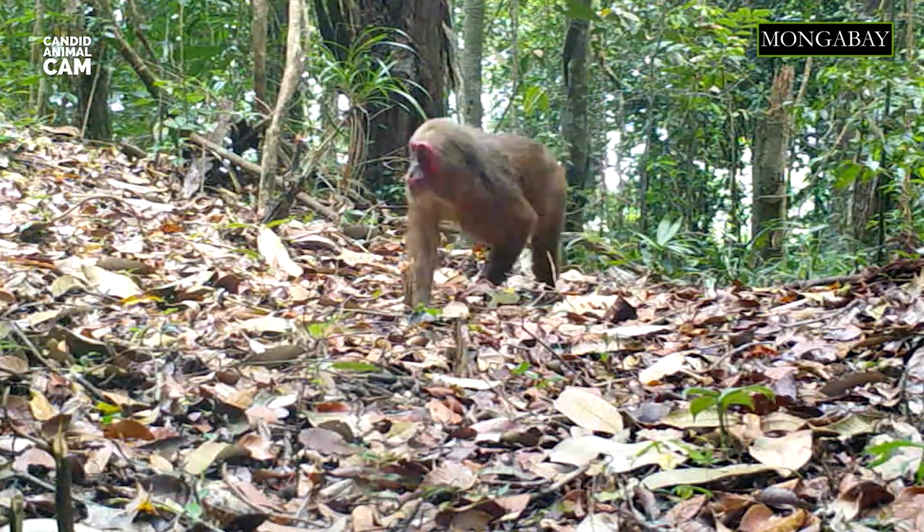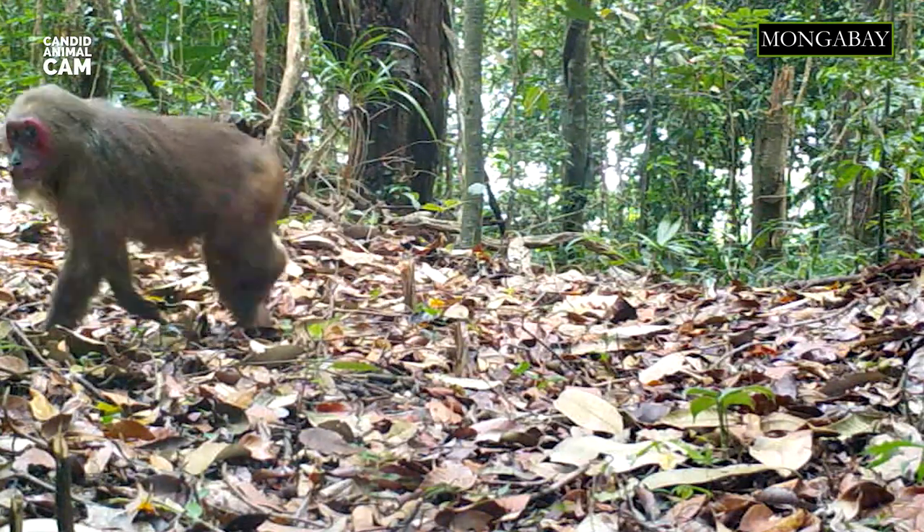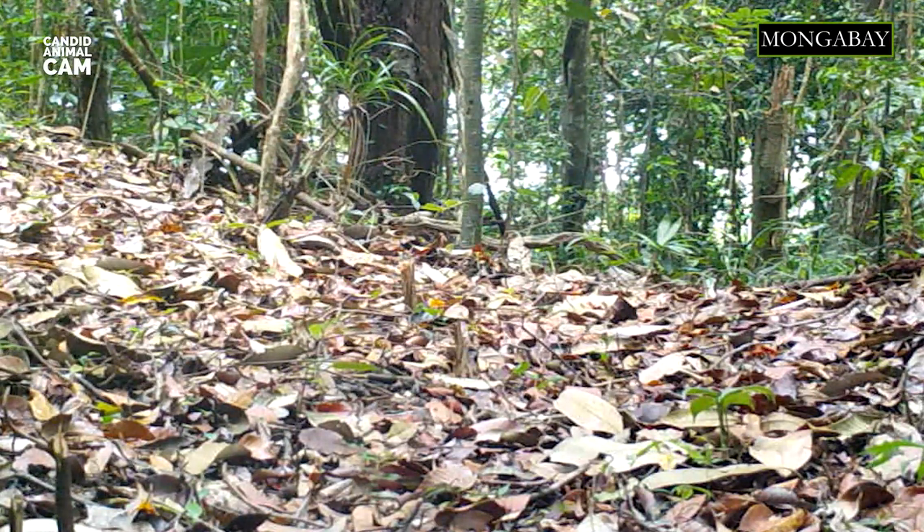The stump-tailed macaque, also known as the bear macaque, is a monkey native to South and Southeast Asia. They're found in tropical and subtropical evergreen forests, preferring primary forest over secondary and disturbed ones. This means they need intact forests to thrive.